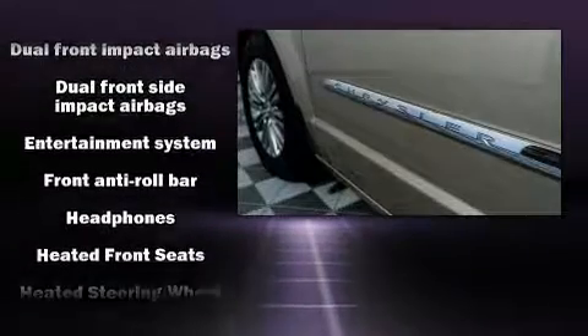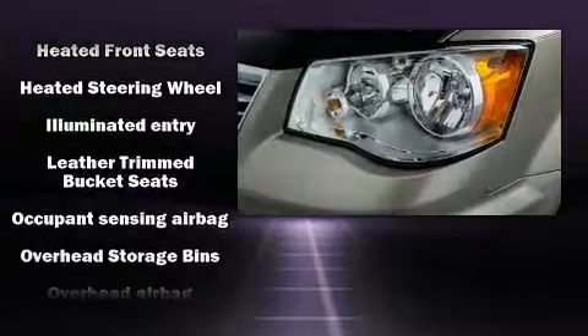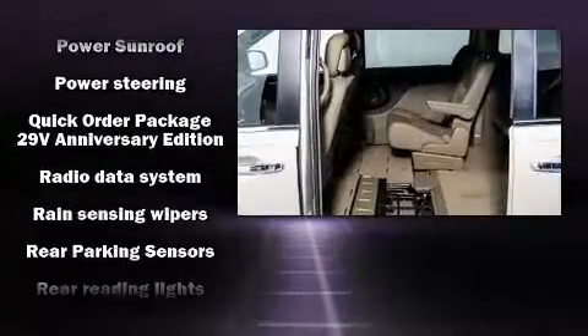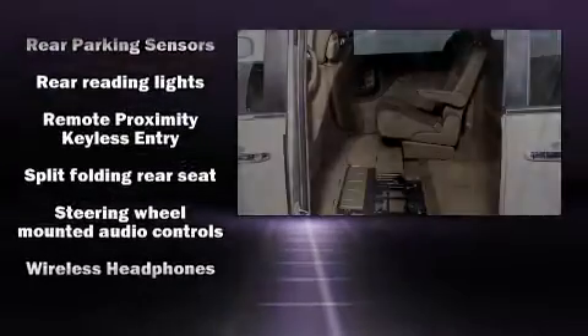Chrysler ensures the safety and security of its passengers with equipment such as anti-whiplash front head restraints, a security system, and four-wheel disc brakes with ABS. Electronic Stability Control stands out as a technologically savvy innovation, keeping you better connected to the road.